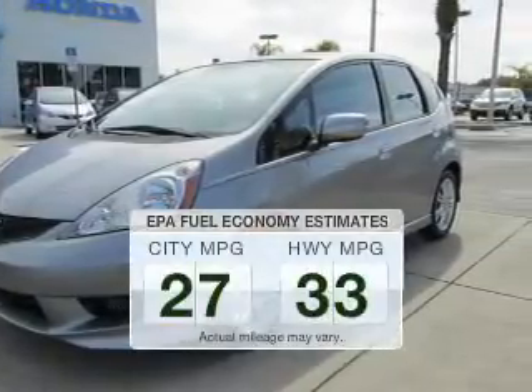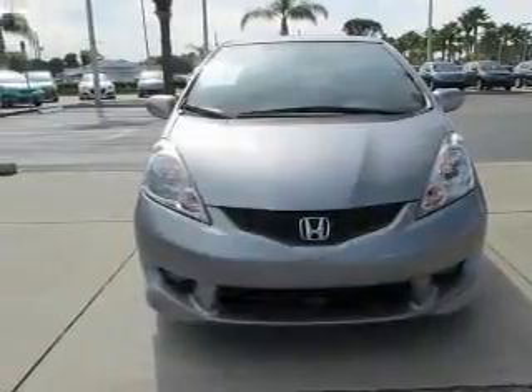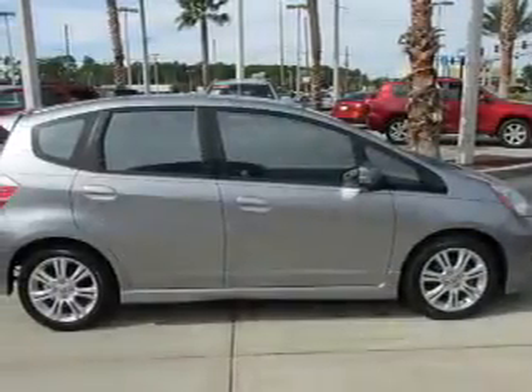Low emissions and the good fuel economy offered in this vehicle are important to you and to the environment. The powertrain includes front wheel drive with an efficient four-cylinder engine that responds smoothly to its five-speed automatic transmission.